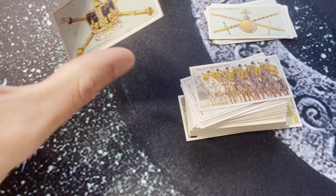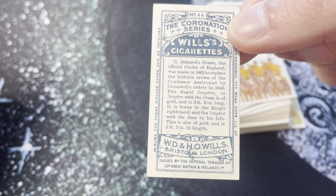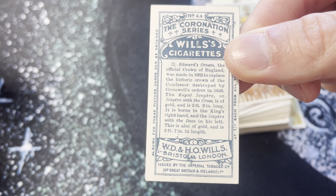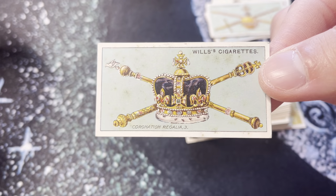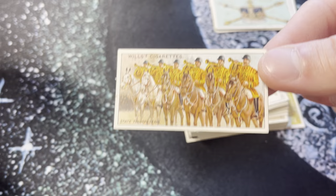We should be seeing this on May 6th. Saint Edward's Crown — the official crown of England — was made in 1662 to replace the historic crown of the Confessor, destroyed by Cromwell's orders in 1649. The royal scepter, or scepter with the cross of gold, is borne in the king's right hand — another thing we should see during the actual coronation. Those regalia cards were some of the most interesting to me, especially that spoon and its historical context.